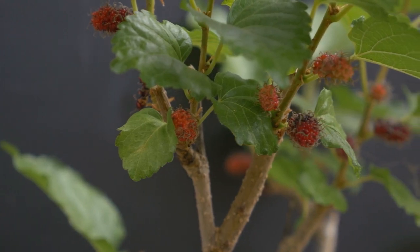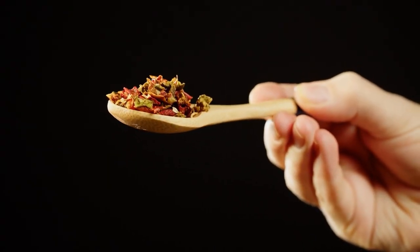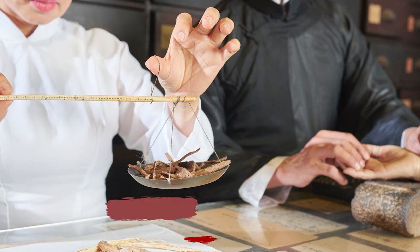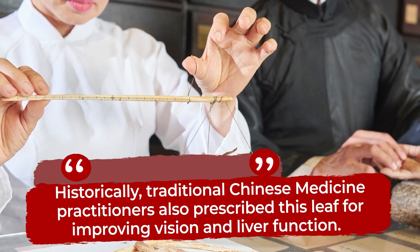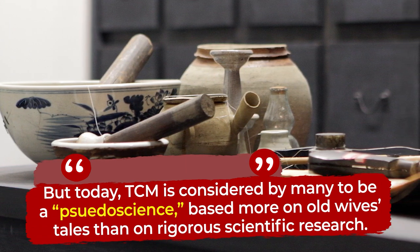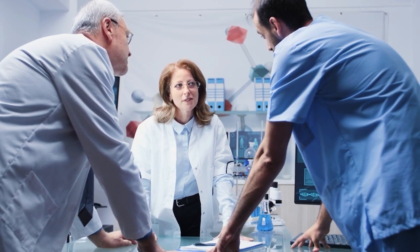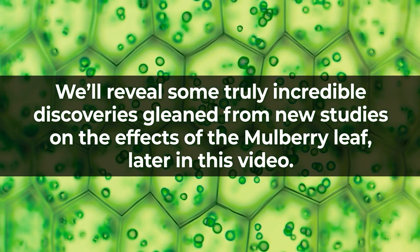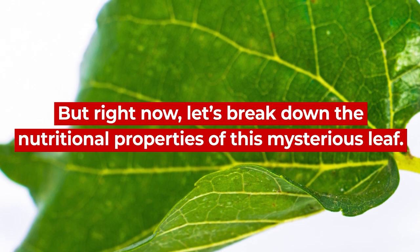The mulberry tree originated in China, and in fact, the leaves of the mulberry tree have been used for centuries in traditional Chinese medicine, or TCM, as a natural remedy for blood sugar regulation and for reducing insulin resistance. Historically, TCM practitioners also prescribed this leaf for improving vision and liver function. But today, TCM is considered by many to be a pseudoscience, based more on old wives' tales than on rigorous scientific research. So what do more recent and reliable scientific findings tell us about the mulberry leaf?